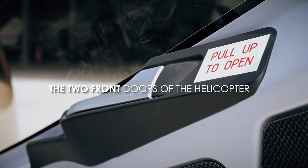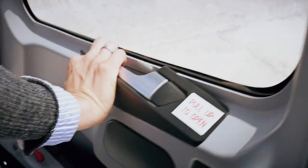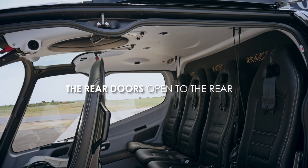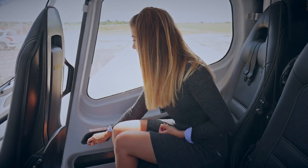The two front doors of the helicopter open outwards. Simply lift the silver door release lever upwards and the door will open automatically. The rear doors open to the rear. Pull the silver release lever towards you, push the door out, then slide it backwards.